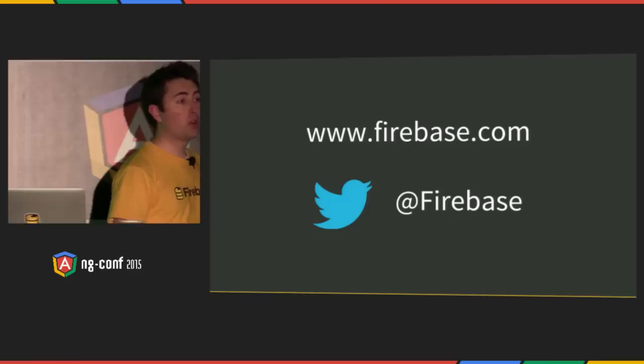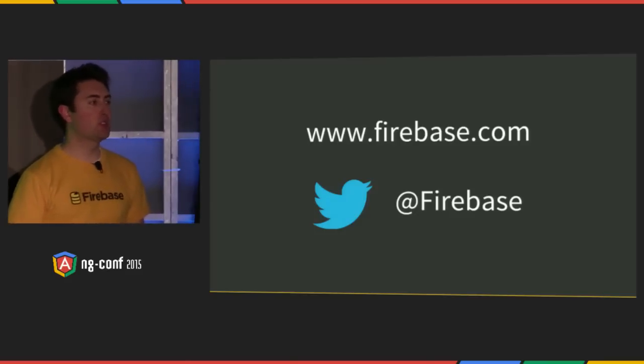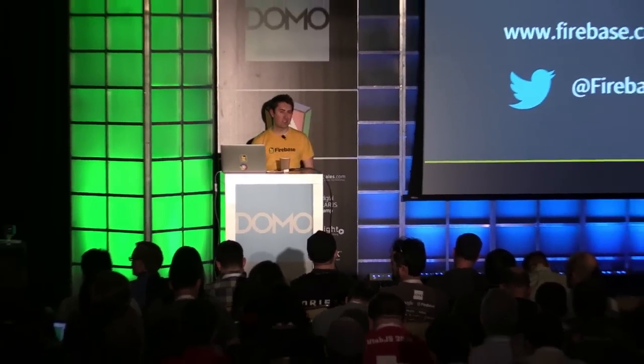That concludes my talk on why real-time matters and building real-time applications with Angular and Firebase. We're going to be around for the entire conference — just look for the yellow shirts. David East, Jacob Wenger, and Kato Wolf from our team are all here. They've all spent an enormous amount of time with Angular, so please come say hi and have a great rest of the conference. Thank you.